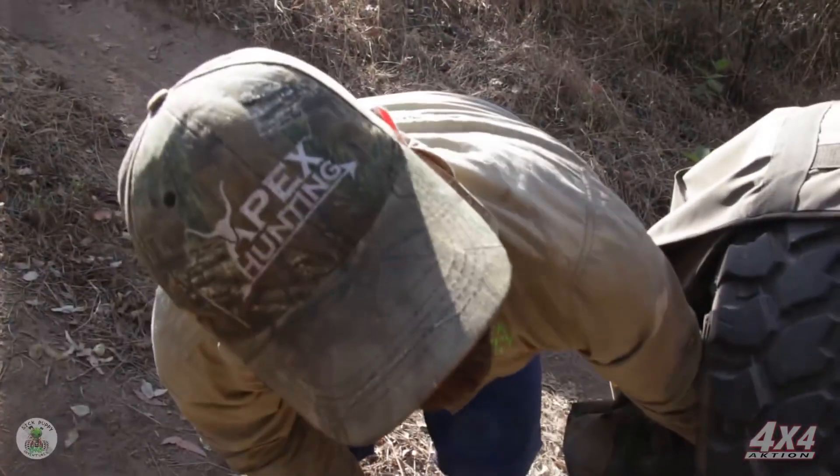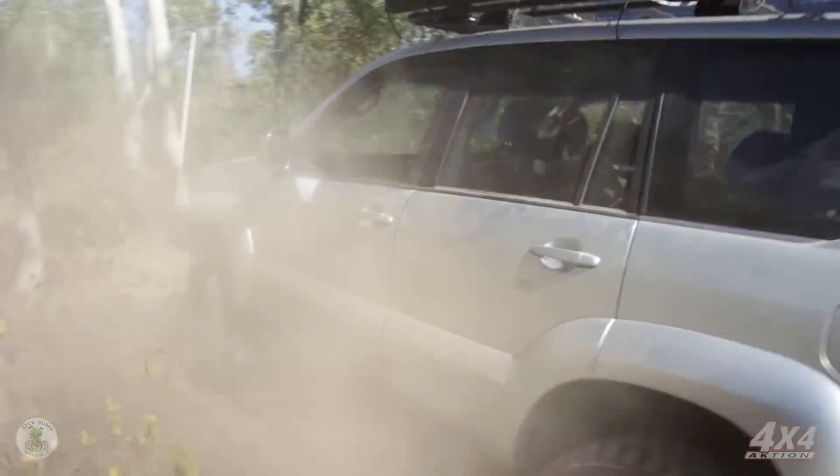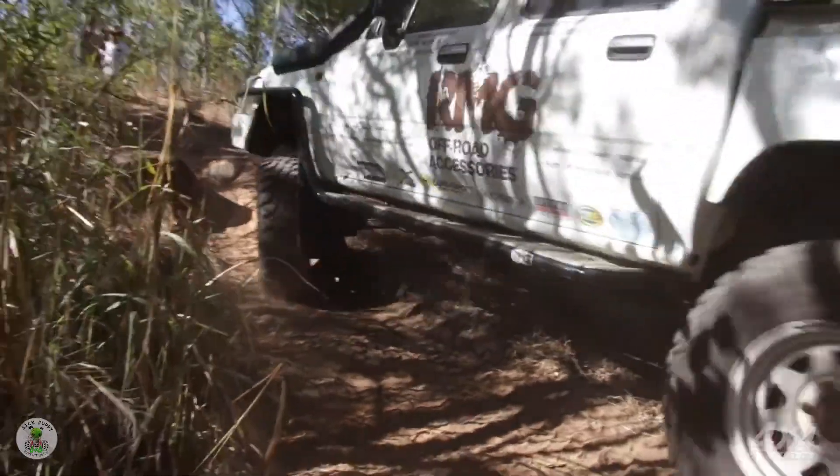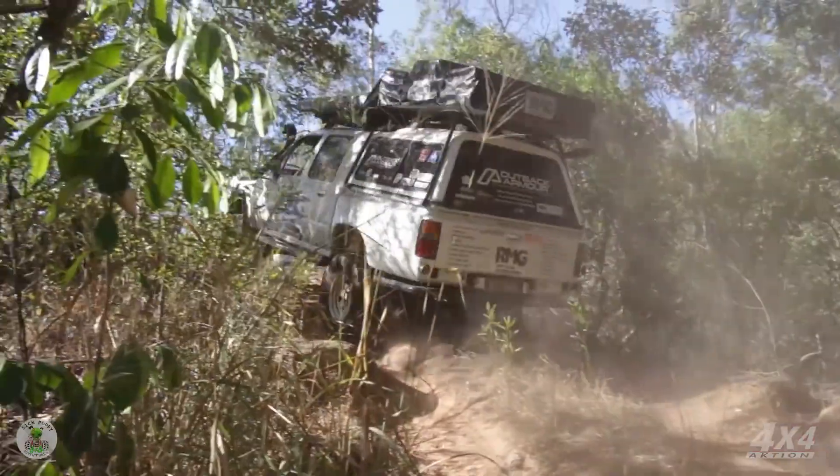Alright Matt, just give that a go — I reckon you'll crawl straight up this. Lucky we've got some good mates at good companies like Adventure Queens supplying us with the right gear for the right job.